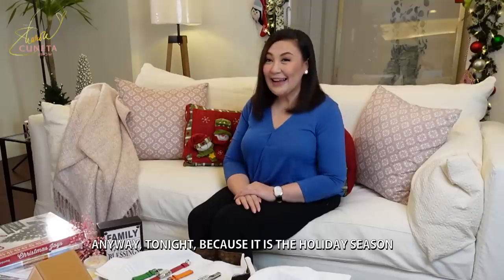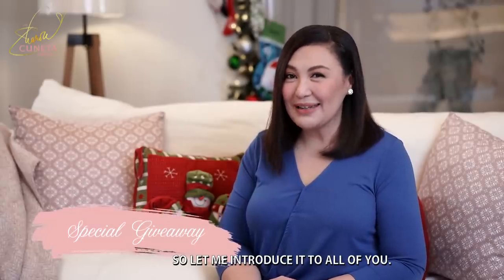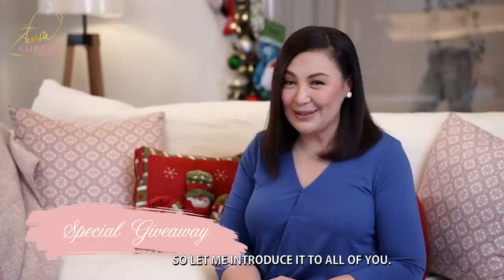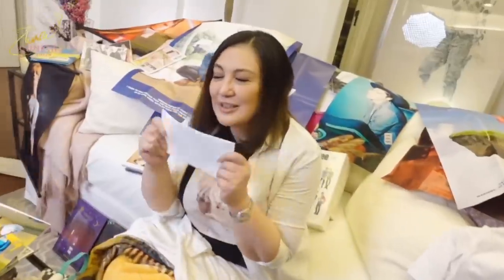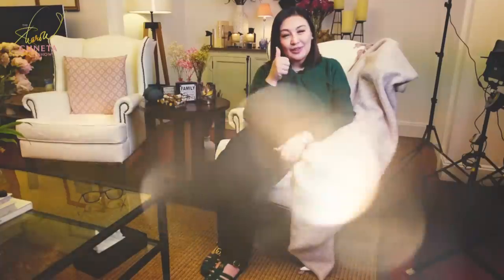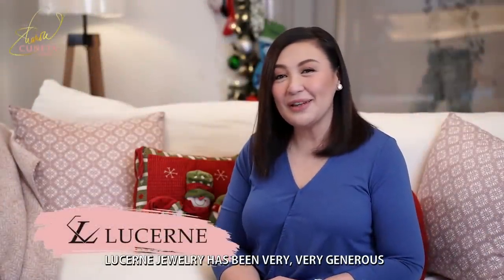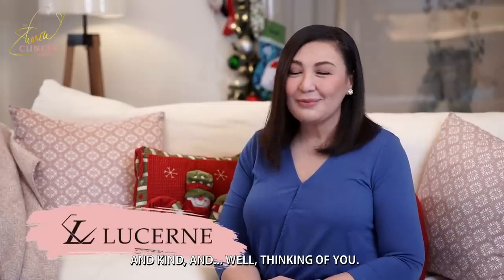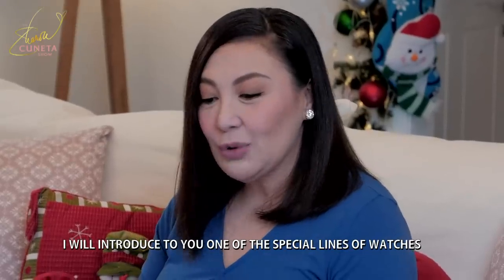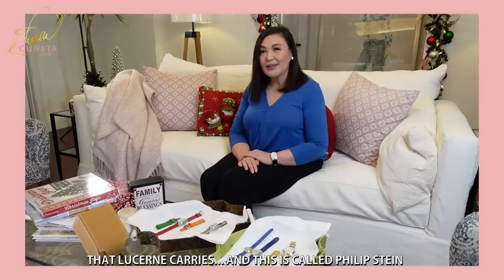Tonight, dahil nga holiday season, meron po tayong special giveaway mamaya. Pero pakikilala ko muna sa inyo. Lucerne Jewelry has been very, very generous and kind, and thinking of you. I will introduce to you one of the special lines of watches that they carry sa Lucerne.